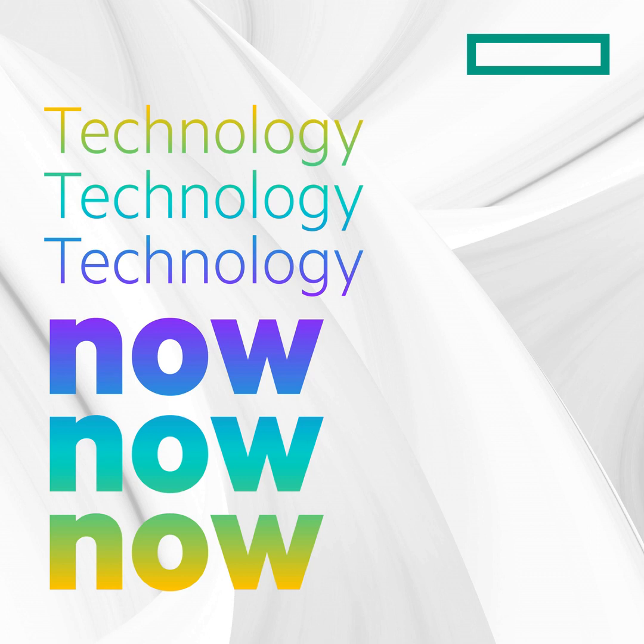Hello, and welcome to Technology Now, a weekly show from Hewlett Packard Enterprise, where we take what's happening in the world and explore how it's changing the way organizations are using technology. We're your hosts, Aubrey Lovell and Michael Byrd.